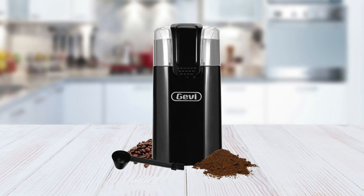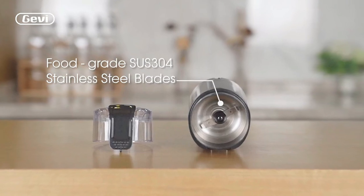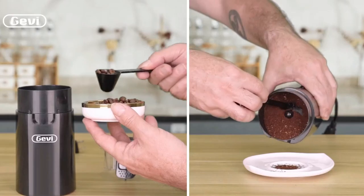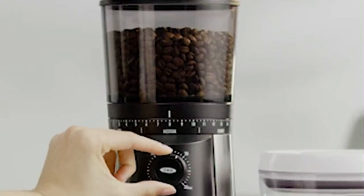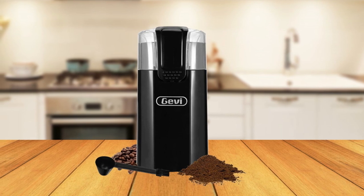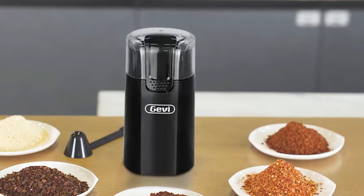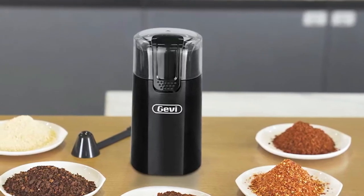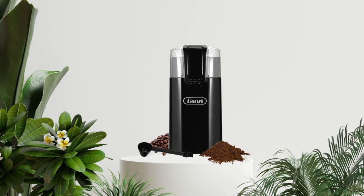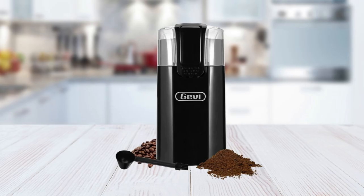It is easy to maintain and clean, thanks to its removable parts and stainless steel blade, which make it easy to brush out any residual powder left after grinding. This coffee grinder has an easy one-touch button that makes it simple to operate, no matter how much experience you have using electric grinders. In addition to grinding coffee beans, this coffee grinder can also be used for other kitchen tasks like grinding nuts, spices, or even herbs for culinary use.